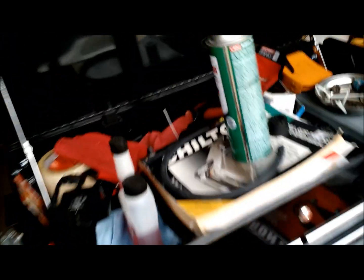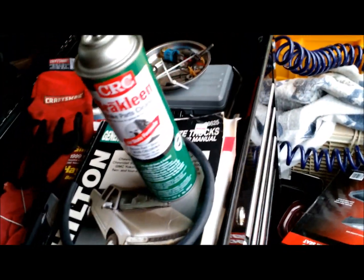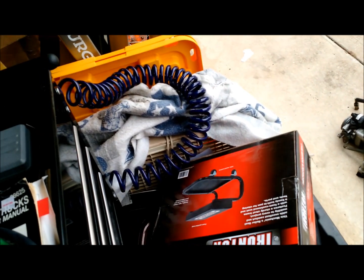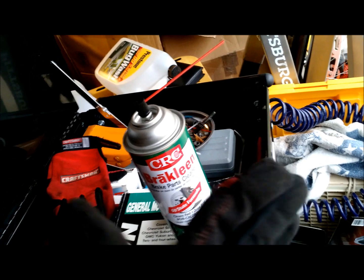Some ways to find vacuum leaks: one is brake cleaner, you can also use WD-40, carb cleaner, and I've even seen people use water. What you will be looking and listening for on vacuum lines is that they tend to make a high-pitched whining noise, almost like someone is whistling.